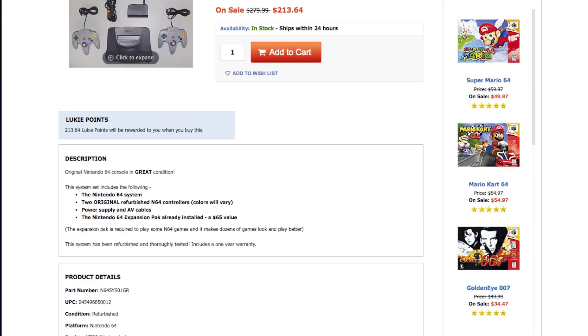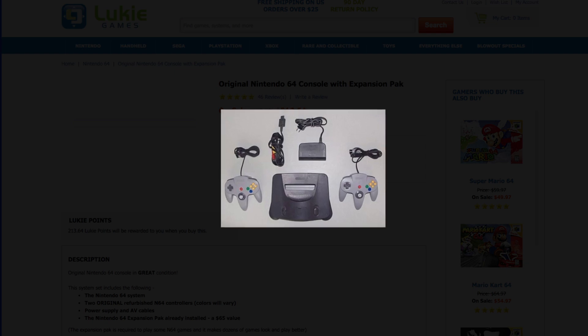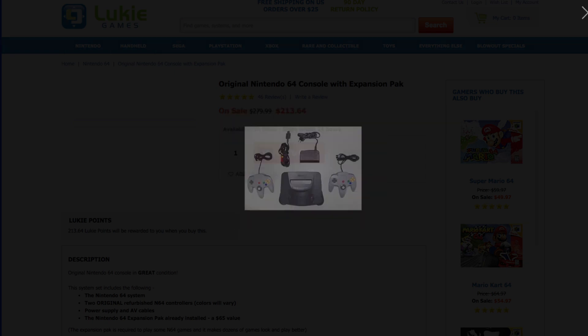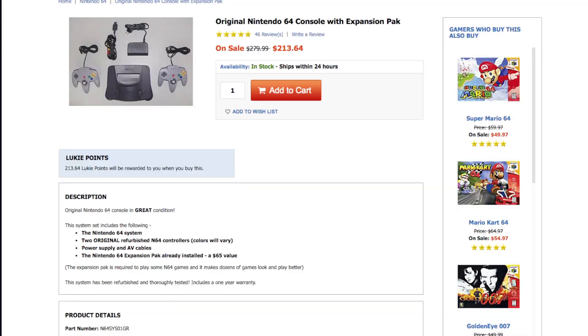Great condition. It has everything original in it. I do defend Lukey Games when it comes to the pictures, because they at least actually have a picture of the actual item. I just wish there was more to it, but there's not.